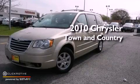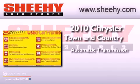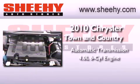This is a 2010 Chrysler Town & Country. This vehicle has seating for 7 adults and a 4.0-liter V6.